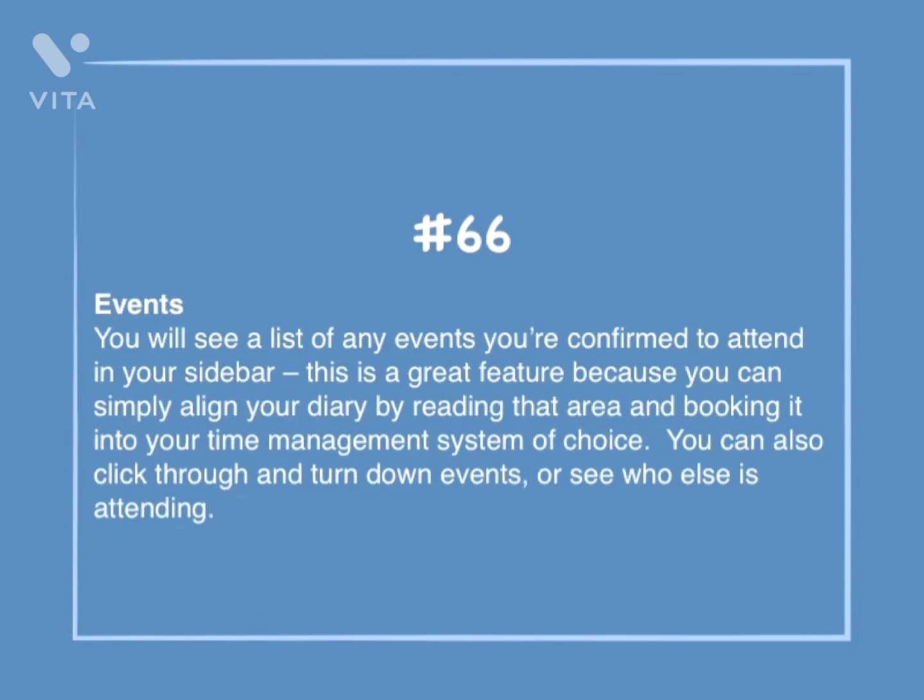Number 66: Events. You will see a list of any events you're confirmed to attend in your sidebar. This is a great feature because you can simply align your diary by reading that area and booking it into your time management system of choice. You can also click through and turn down events, or see who else is attending.